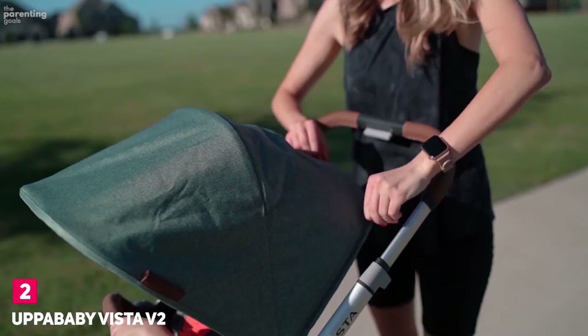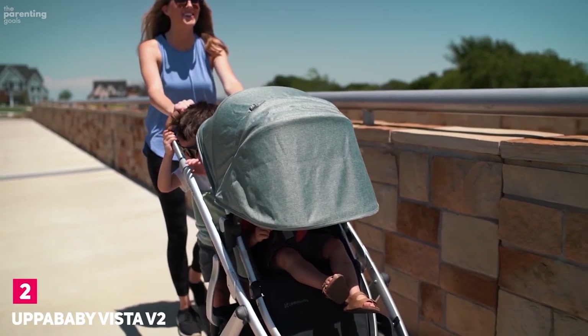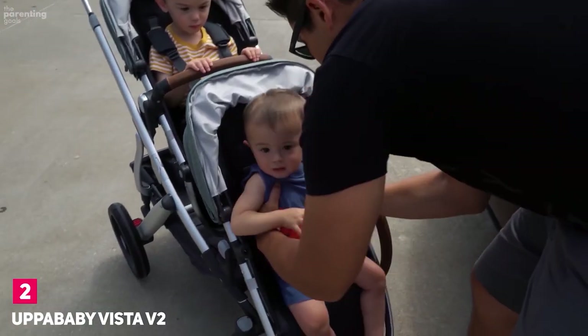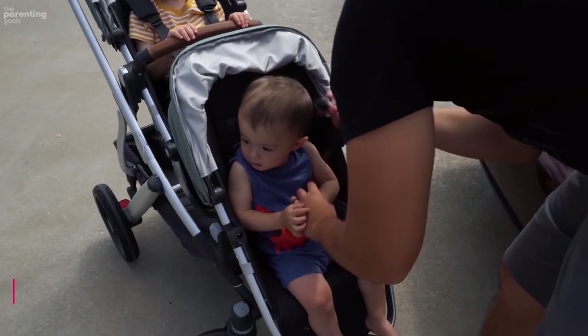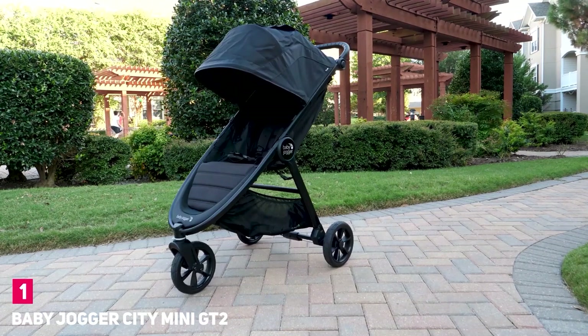There's no getting around the fact that a fully loaded Vista is tough to push and steer — it's especially front-heavy when a toddler sits in the bottom seat. It's also pricey and not super easy to break down.